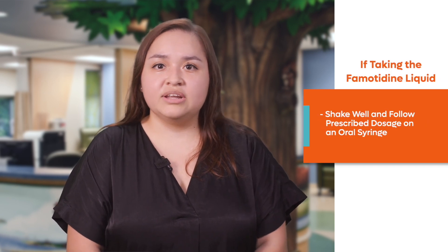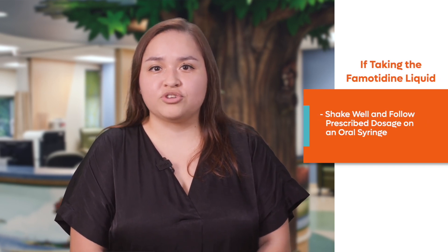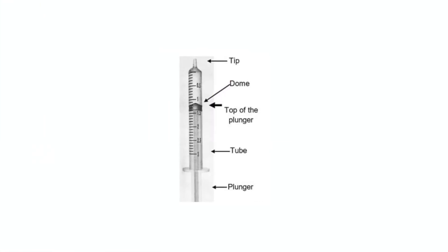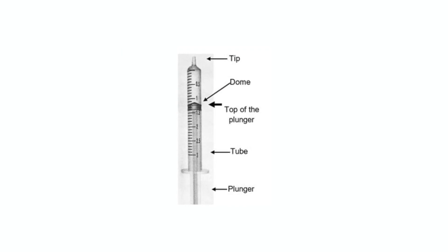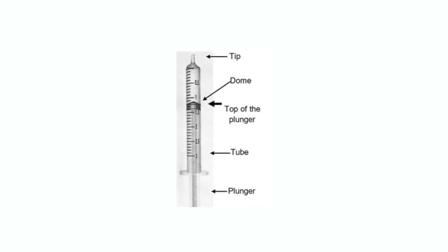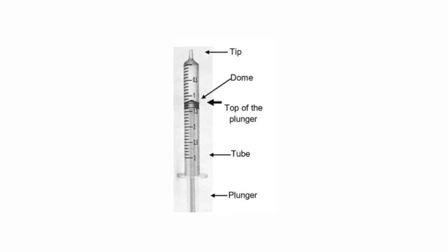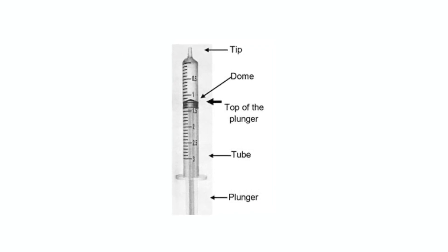If your child is taking the Lamotidine liquid, make sure to shake well and pull up the prescribed dose of the medication using an oral syringe. Remember to measure the dose by lining up the top of the outer black line of the plunger with the desired dose or number on the syringe. The straight edge of the plunger is used to measure the medicine. Do not measure at the dome. Also, do not use a household teaspoon or tablespoon as these are not accurate measuring devices for medication administration.